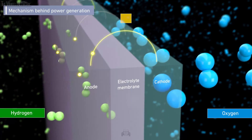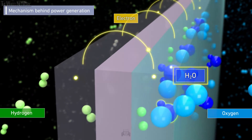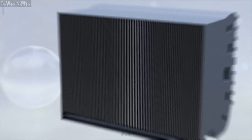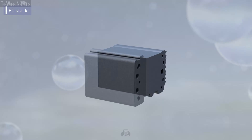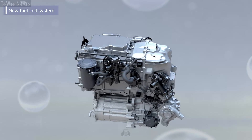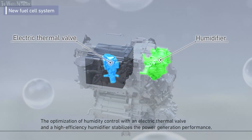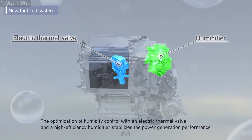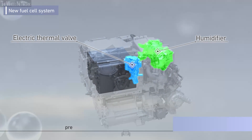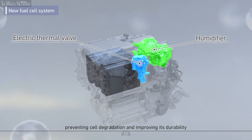Power is generated within each cell by reacting hydrogen with oxygen in the air — only water is emitted. However, power generation efficiency drops in the area around the cell if the humidity is too high or too low. The optimization of humidity control with an electric thermal valve and a high efficiency humidifier improves the stability of power generation performance. This also prevents cell degradation and improves durability.